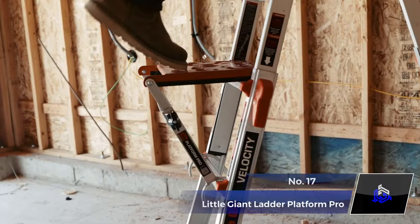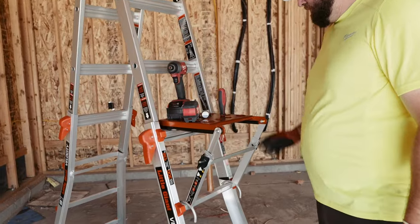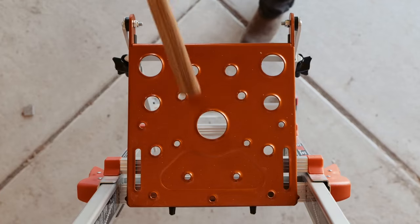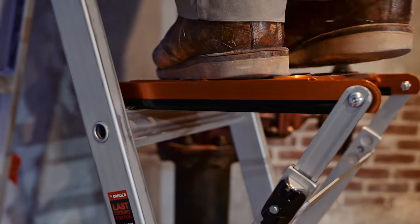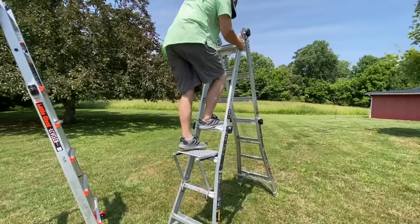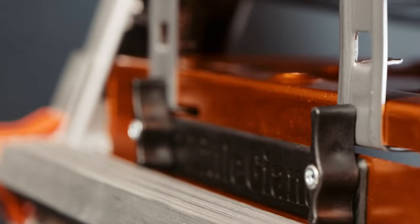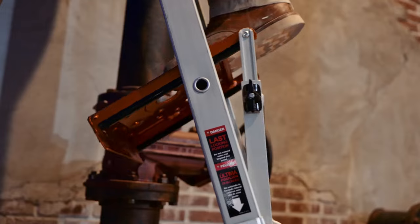Number 17. Little Giant Ladder Systems Platform Pro. The Little Giant Ladder Systems Platform Pro is a versatile ladder accessory, serving as a tool tray, portable workstation, and platform step. It easily attaches to the inside or outside of an articulating ladder. Featuring an extendable locking arm and turning locks for paint trays, it adapts to various tasks and can hold up to 375 pounds of weight.